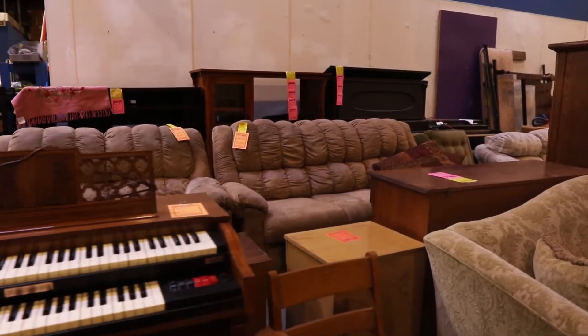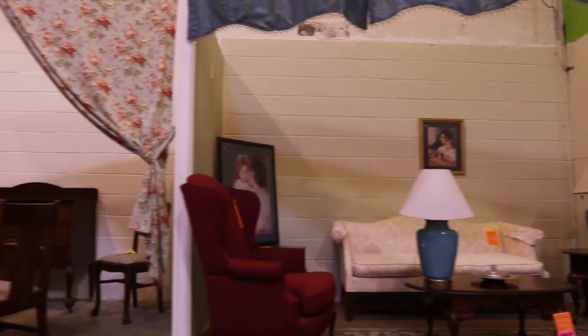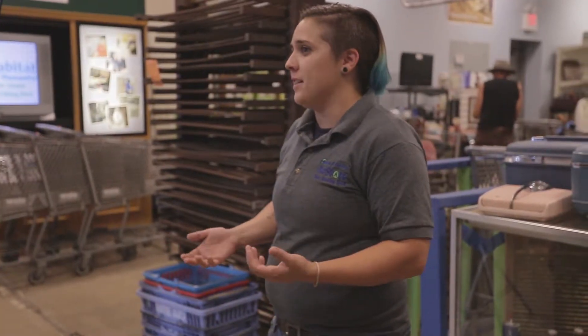Every day we'll have $10 couches, $20 couches, things that are affordable, but we also have those little treasures for the treasure hunter folks that are really looking for a cool piece they're not gonna find in a furniture store today. And when you find those pieces from the 60s, 50s, 40s, they're so well maintained because people took care of their furniture back then.